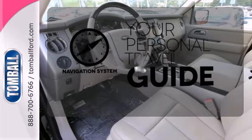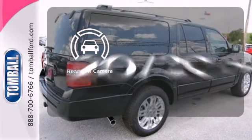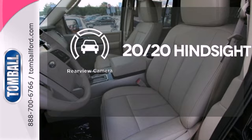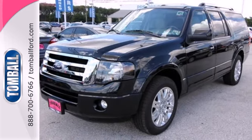It comes with a navigation system to easily guide you to your destination. See objects previously out of sight with a rear view camera. Embrace all that it can do for you — get behind the wheel of this Expedition EL today.